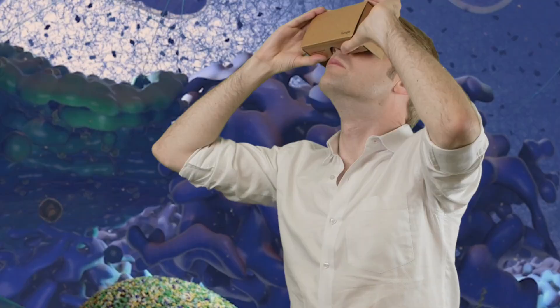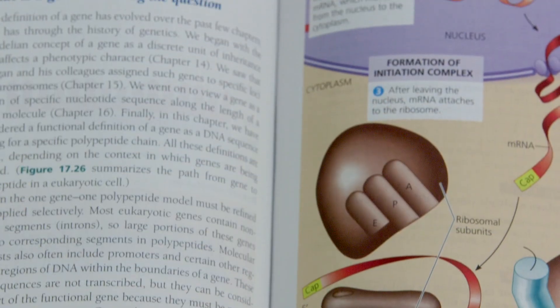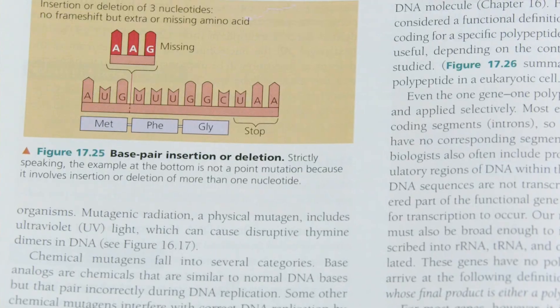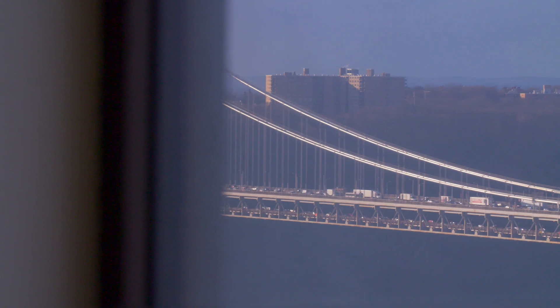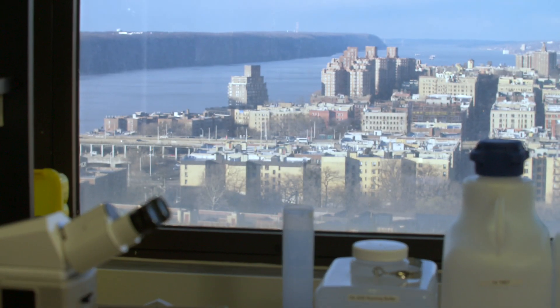Imagine if you could shrink into the middle of a human cell — that's the experience I wanted to create for my students. Back when I was teaching high school biology, I was trying to explain concepts like DNA, RNA, and the parts of the cell using standard textbooks and diagrams. It was like trying to describe New York City using hand-drawn maps. How can students develop an understanding, appreciation, and excitement for something they can't picture?